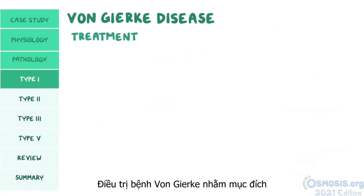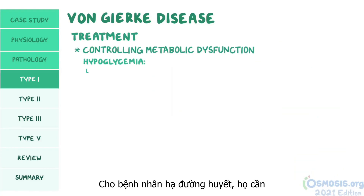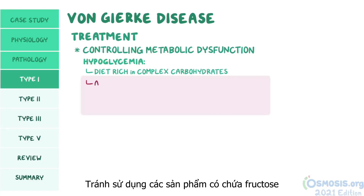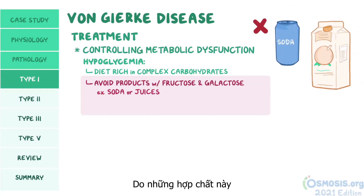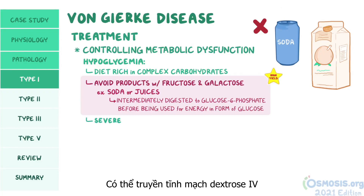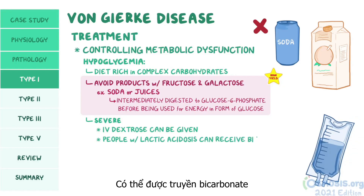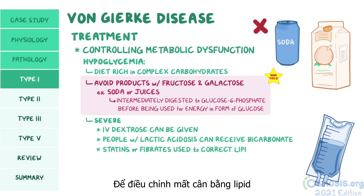Treatment of von Gierke disease is aimed at controlling its metabolic dysfunction. For hypoglycemia, individuals require a diet rich in complex carbohydrates, and must avoid products with fructose and galactose, like soda or juices, because these compounds are intermediately digested to glucose-6-phosphate before being used for energy. If a person presents with severe hypoglycemia, IV dextrose can be given. Additionally, people with lactic acidosis can receive bicarbonate, and statins or fibrates can be used to correct lipid imbalances.